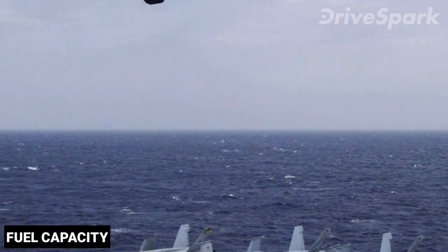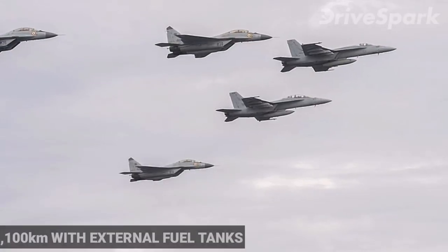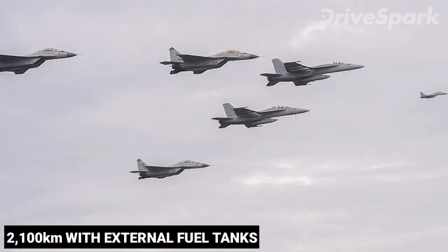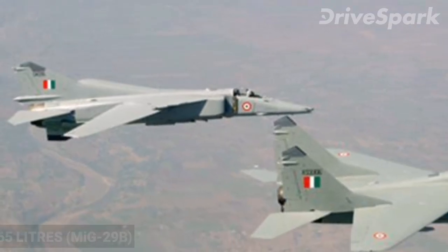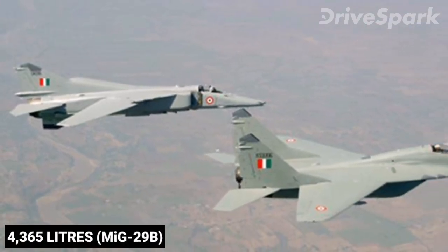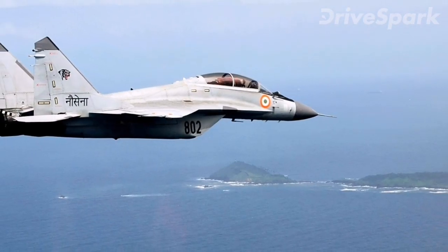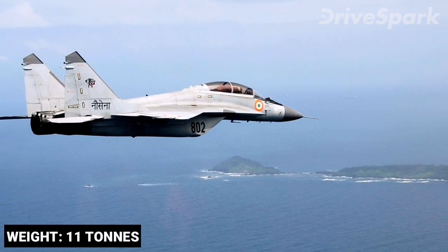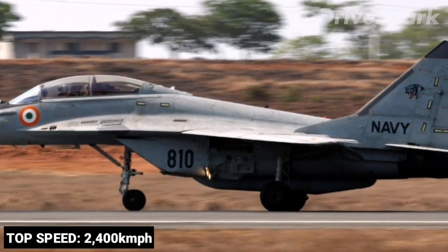The MiG-29 has a ferry range of 1,500 kilometers without external fuel tanks and 2,100 kilometers with external tanks. The internal fuel capacity of the original MiG-29B is 4,365 liters distributed between six internal fuel tanks. The aircraft weighs 11 tons and is agile and reasonably fast, with a top speed of around 2,400 kilometers per hour.